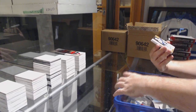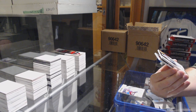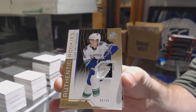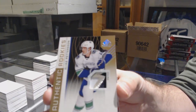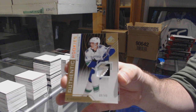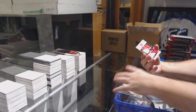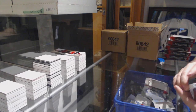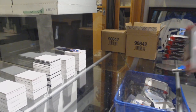For the Vancouver Canucks — yes! We've got a rookie patch number to 49, Elias Pettersson, number to 49 Vancouver. Sick and awesome! For the Carolina Hurricanes, Sebastian Aho base jersey, and a John Gilmour to 499 for the Rangers. That is most definitely the power of Vancouver — all it takes is one card.